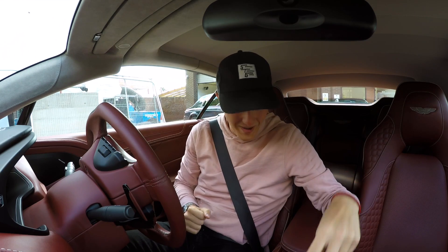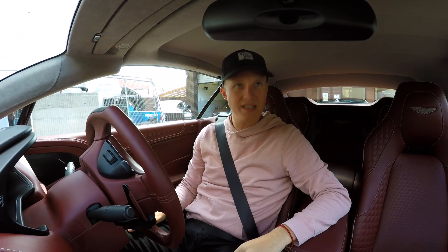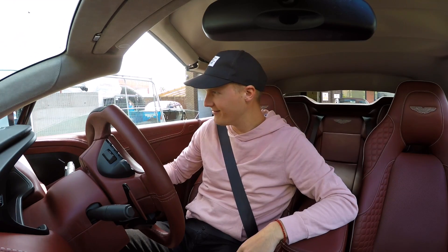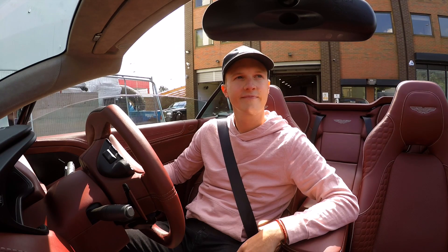I feel very schmoo right now. Before we go anywhere I think it's essential that we put the roof down. Here we go. Cheers!